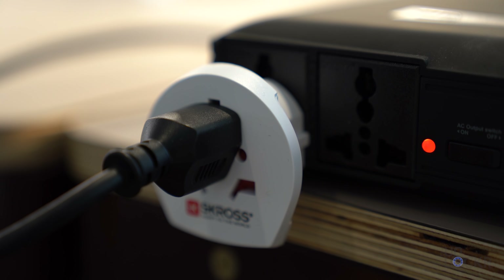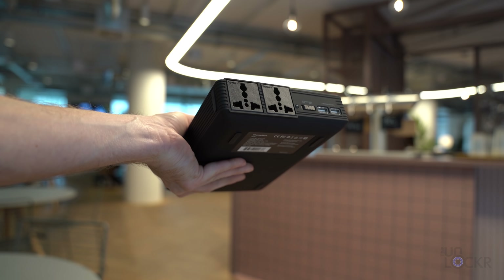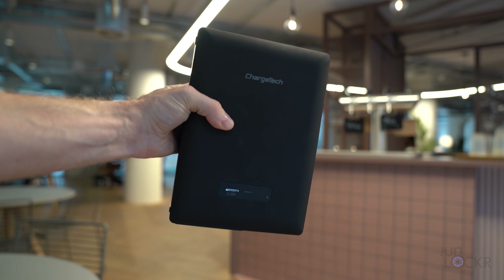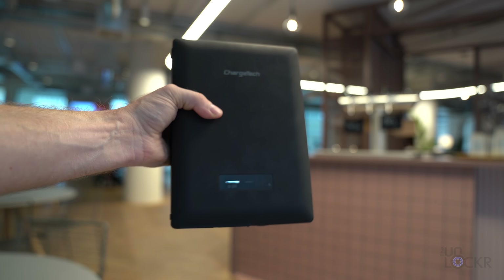You simply have to choose between the 110-volt US version or the 220-volt international version when you buy it. The Plug portable AC power bank is not small, of course, but compared to the alternative of potentially using a small generator for the same things you'd be charging, it's a lot more portable of a solution in that case.